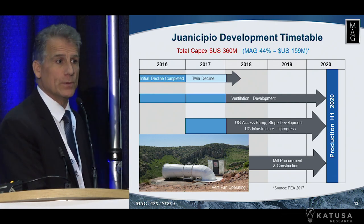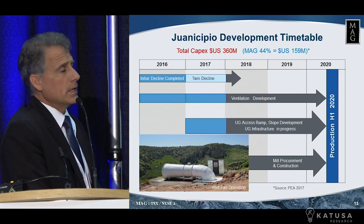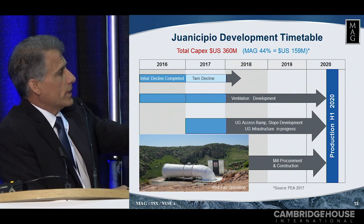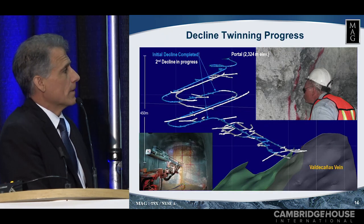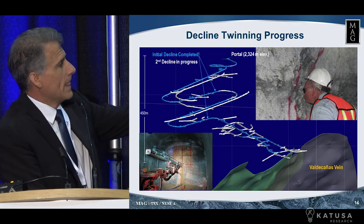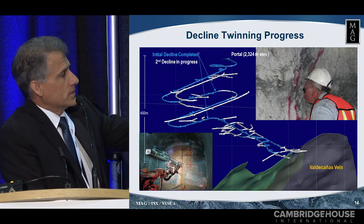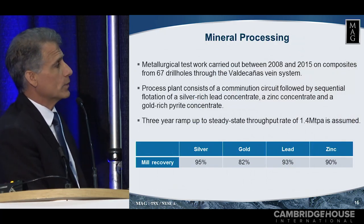This is where we are on the development — pretty simple, pretty straightforward. We started about 2013, 2014 on the decline. We're twinning the decline now. Ventilation has gone in. We're going into production in 2020, and of course we started a lot of the underground infrastructure. This is the decline that is 3,500 meters long — that nice little tunnel I showed you earlier — and we're currently twinning it. This is where the asset is, and this is where we'll start our development going forward once we reach the bottom with the twinning.